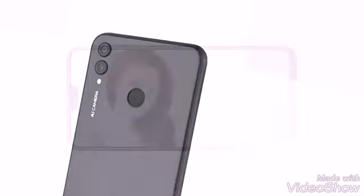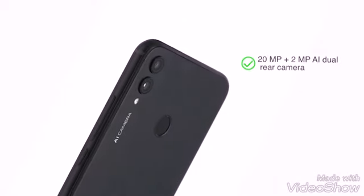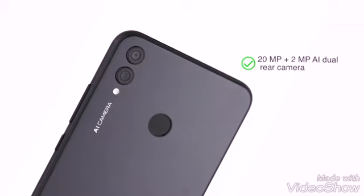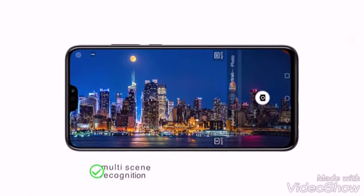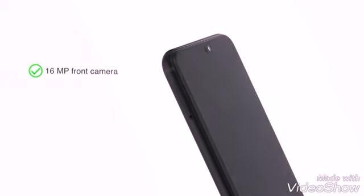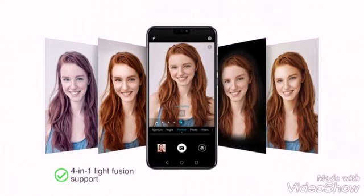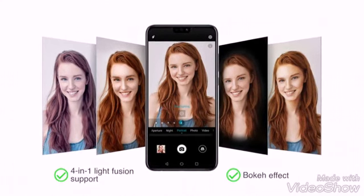It has a big 6.5 inch capacitive touchscreen with 91% screen-to-body ratio for an immersive viewing experience. The phone has a fingerprint sensor and face unlock for quick access. It features a 20MP plus 2MP AI dual rear camera with AI multi-scene recognition and AI beauty effect. The 16MP front camera comes with enhanced ISO, 4-in-1 light fusion support, and bokeh effect for great selfies.